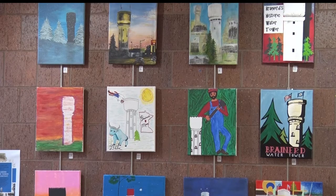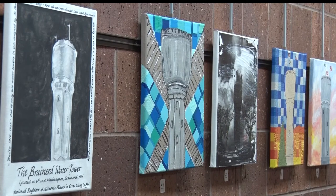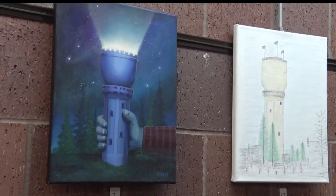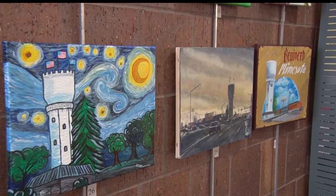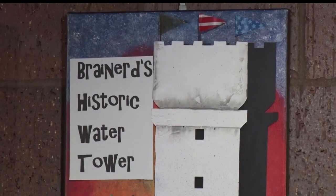To celebrate almost 100 years of history, the Brainerd Library hosted an art contest featuring the historic water tower. Fifty different pieces, all with a focus on the water tower, were entered into the contest at the library. Artists of all ages used a variety of art forms to create their piece that represents the water tower in Brainerd.